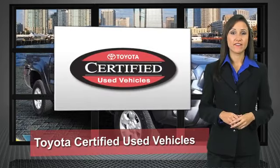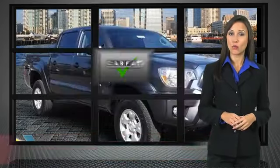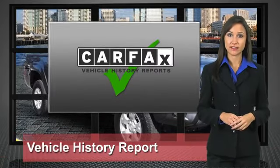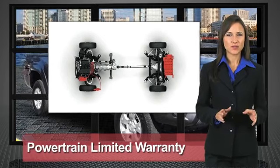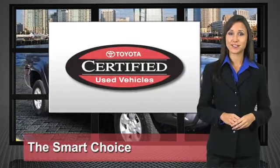We know that the idea of buying a used Toyota is attractive to you. After all, getting a high quality, low mileage Toyota at a great price is a smart move. That's why we've created the Toyota Certified Used Vehicle Program. It's the smart choice.